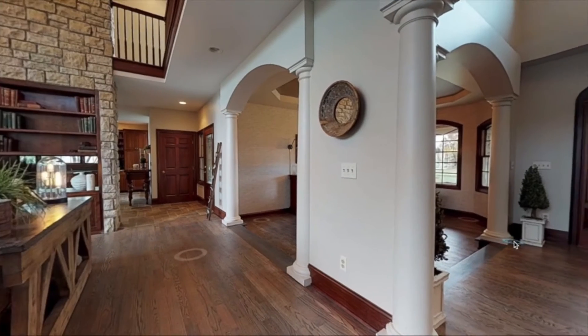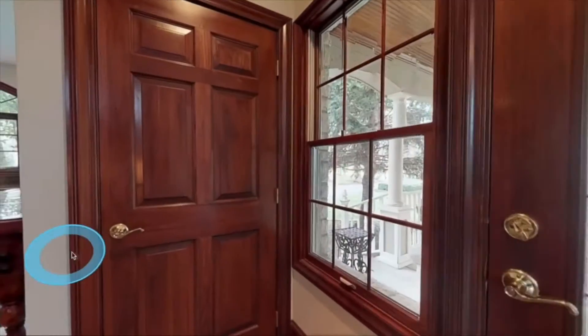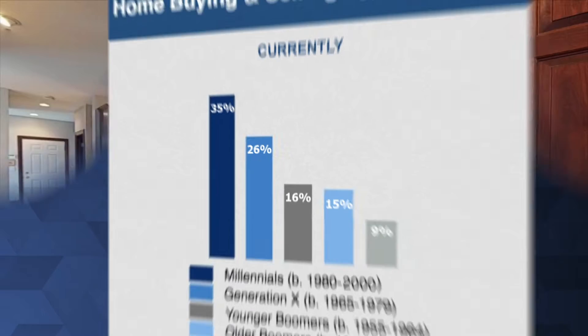Imagine a virtual open house for all of your listings that's open 24 hours a day, 7 days a week, and you don't even have to be there.